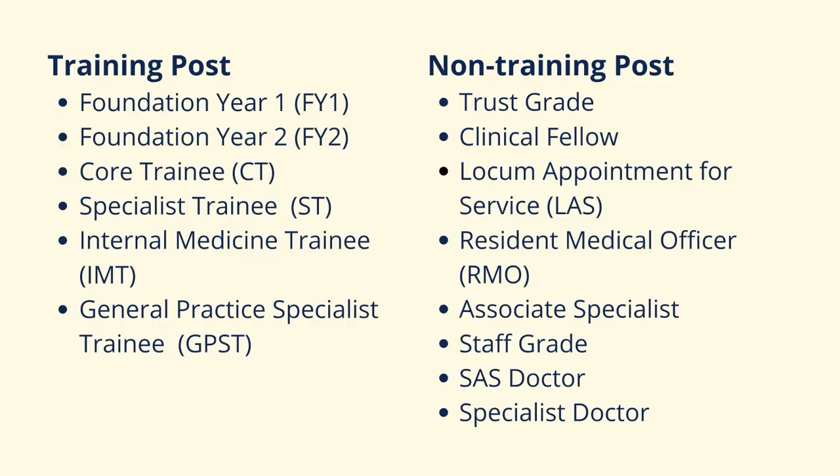Titles such as FY1, FY2, CT1, CT2, ST1, ST2, IMT1, IMT2, and ST3 to ST7 all refer to doctors in a training program.